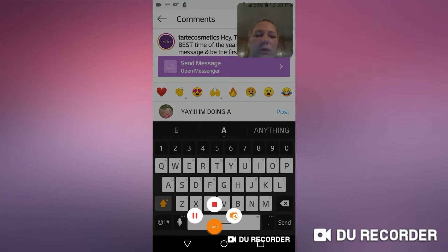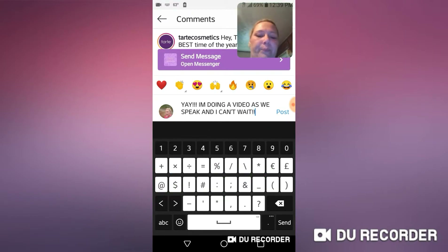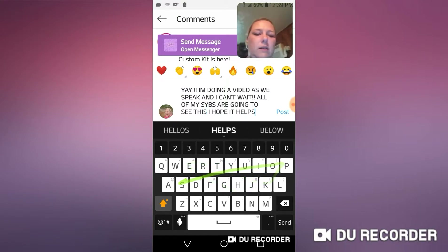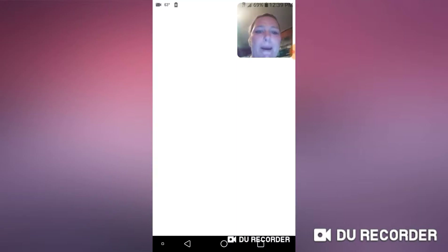I'm doing a video as we speak and I can't wait — all of my subs are going to see this. I hope it helps! So yeah guys, go to Tarte, get on Instagram, go to Tarte Cosmetics and look for this ad. Let's go to their website.